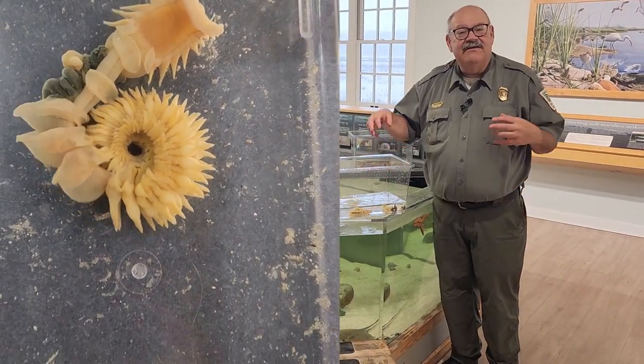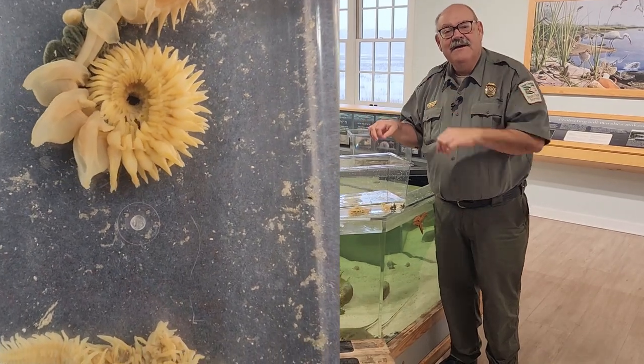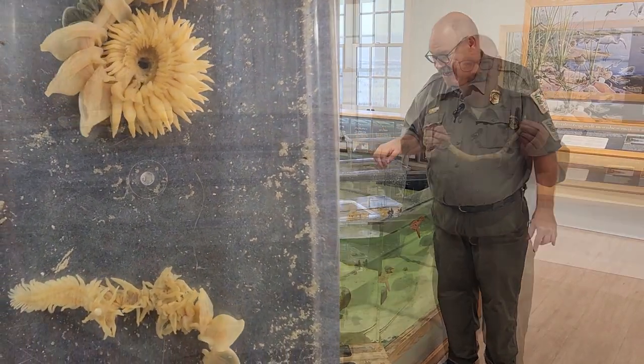So once the mucus net is full of food, it gets passed up to the worm's mouth, and then gulp — that's how it eats.